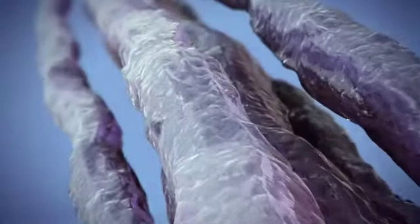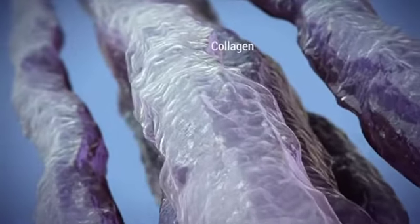With age, skin loses its elasticity and the signs of aging become more visible. Beneath the skin's surface, structural proteins such as collagen and elastin fibers stiffen over time.